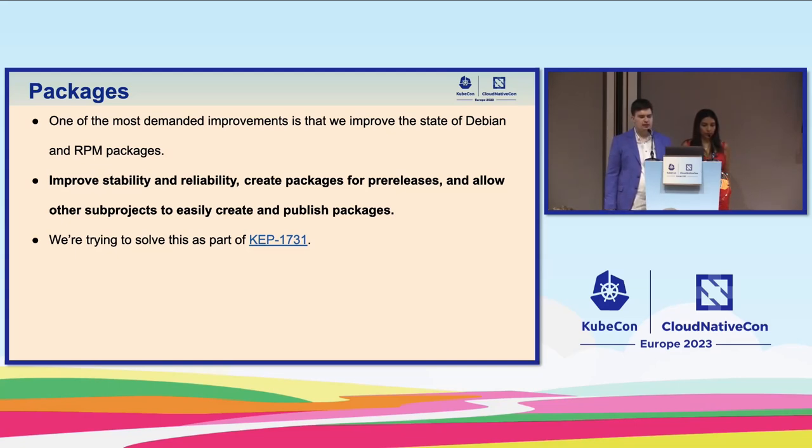We also want to create packages for pre-releases — alpha, beta, and RC releases. This is super important for the Kubernetes project and release team, because if more users can test those pre-releases we can be told about issues that we need to improve. We also eventually want to allow other projects to create packages — like minikube, for example. This is something we're trying to solve as part of KEP 7031.